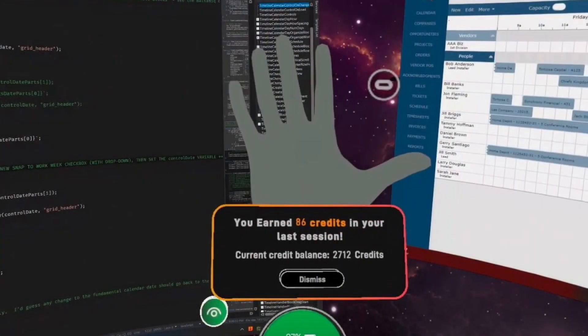I'm going to freeze frame it and zoom in a little so you can see it better. Here you can see that I've earned 86 credits just for my last session alone, and I have a total of 2,712 credits altogether.